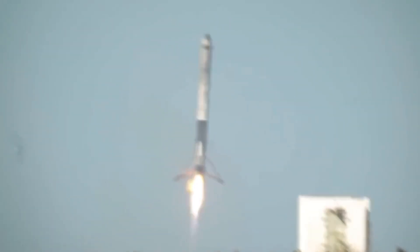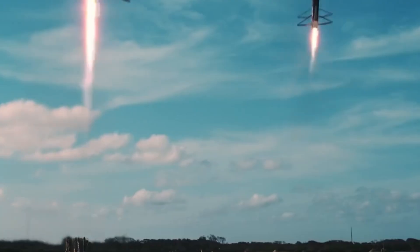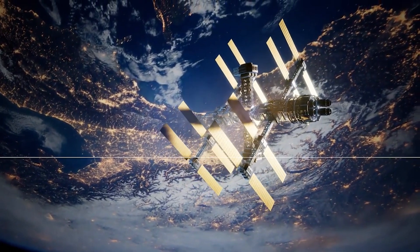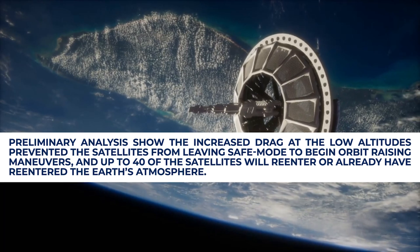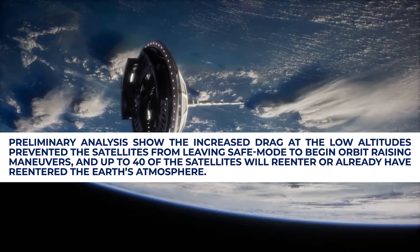The aerospace company immediately commanded the satellites into safe mode, where they would fly edge-on like a sheet of paper to minimize drag. But still, they were unable to steer the satellites to their orbit. In a statement, SpaceX said: preliminary analysis showed the increased drag at the low altitudes prevented the satellites from leaving safe mode to begin orbit-raising maneuvers, and up to 40 of the satellites will re-enter, or already have re-entered, the Earth's atmosphere.